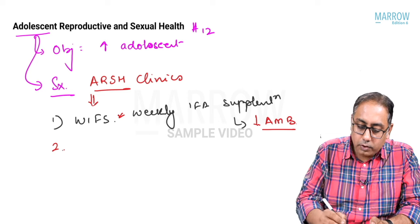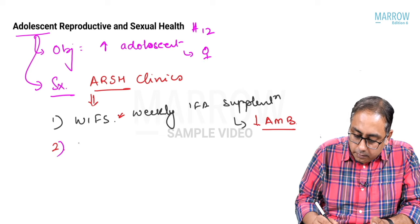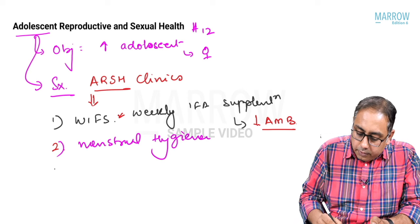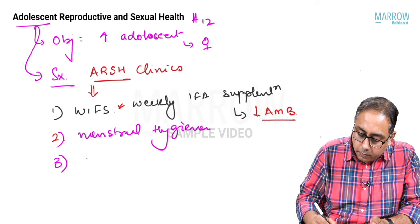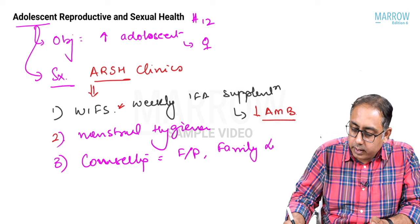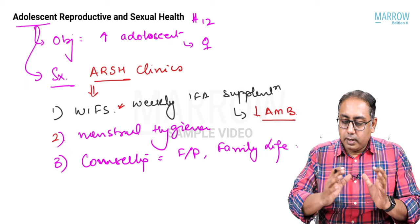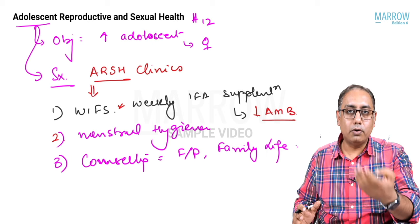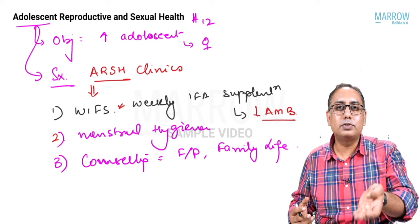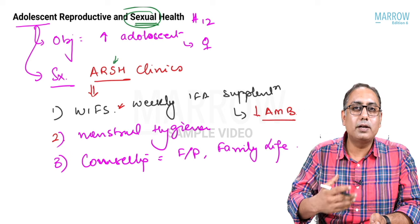The second focus of ARSH is good menstrual hygiene for adolescent girls — providing sanitary pads and related support. The third is counseling regarding family planning services, healthy family life, and healthy birth planning. However, ARSH clinics were initially a big failure because no parent would allow daughters to attend a clinic with 'sexual health' in its name.